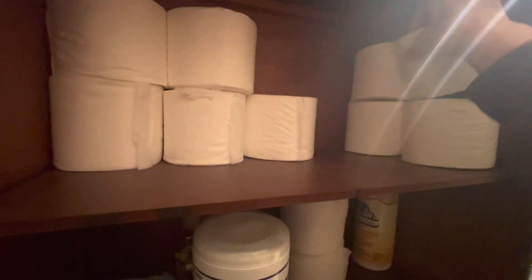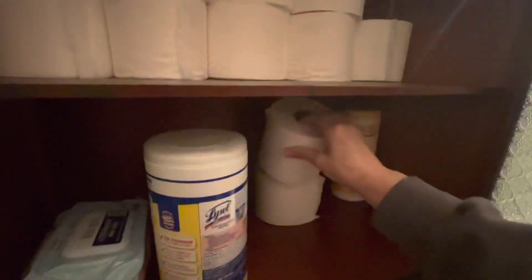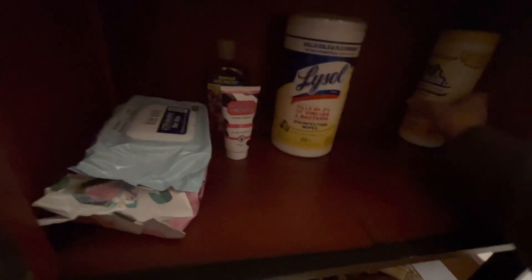I'm excited because the next area will be my closet. For this one, we'll take the toilet paper and move it over here. Here's more toilet paper down here — we can add it up there, nice and neat. I like these over-the-toilet storage things.